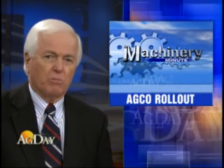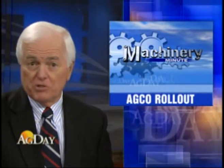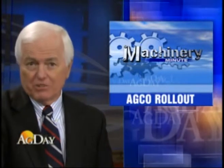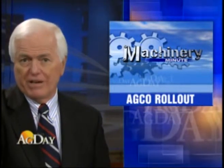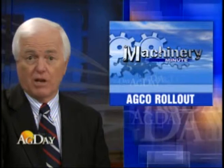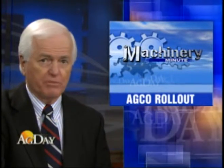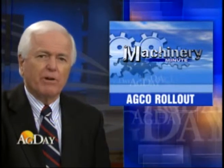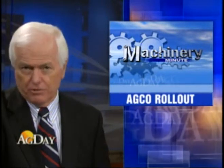In Machinery Minute, AGCO Corporation introduced 15 new pieces of equipment that will be part of their new equipment lineup. Some of the equipment includes a new series of Hesston hay equipment, Massey Ferguson combines, as well as a full complement of equipment for sunflower producers. It also unveiled equipment that will help with the gathering of biomass for biofuels.